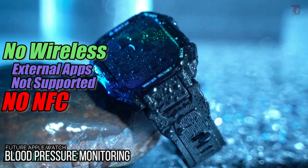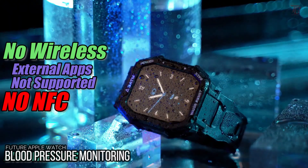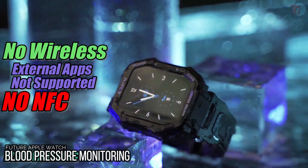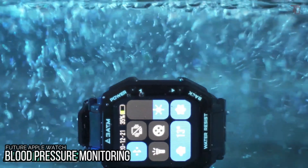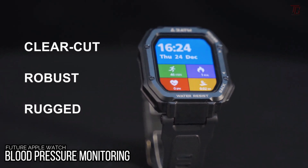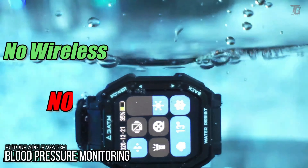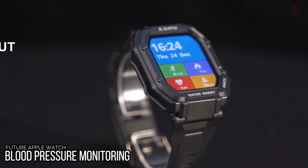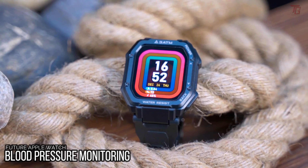The blood pressure monitoring technology won't be ready until 2024 at the earliest, and a launch could slip to 2025 as well. Apple is working on an updated sensor and accompanying software that could detect higher blood pressure, but in testing it has not been accurate. Apple is testing blood pressure monitoring with employees, and the feature will not provide systolic and diastolic readings — it will instead warn Apple Watch users that they may have hypertension that could be investigated further.